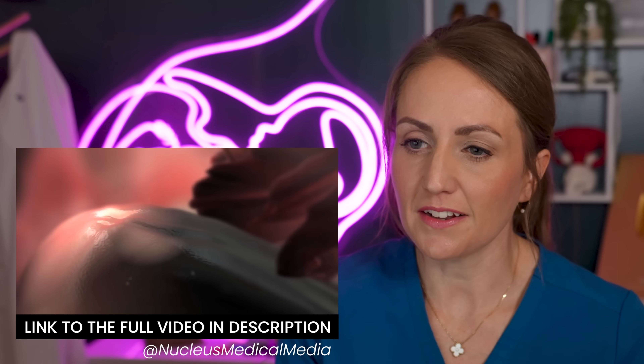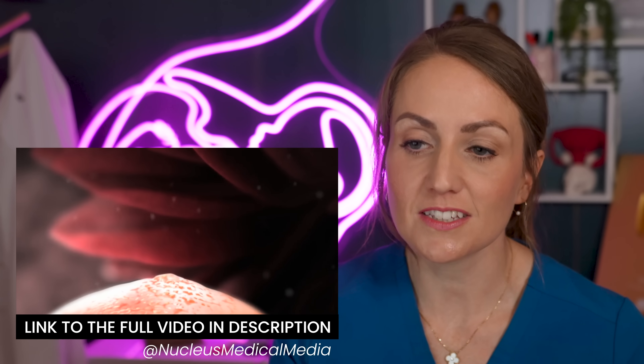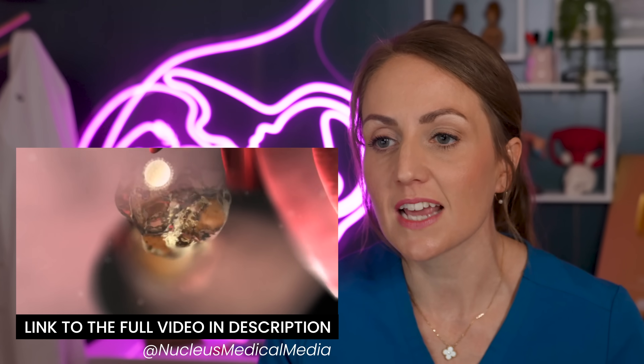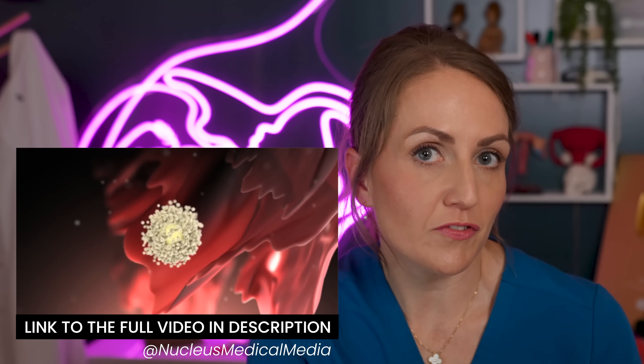You can see that the follicle gets a little bit bigger, it bursts open, the oocyte exits along with a small amount of fluid, and over the course of just a couple of seconds to a few minutes, the oocyte is released and hopefully picked up by the end of the fallopian tube — which is not attached to the ovary.